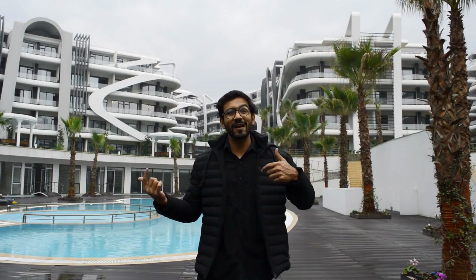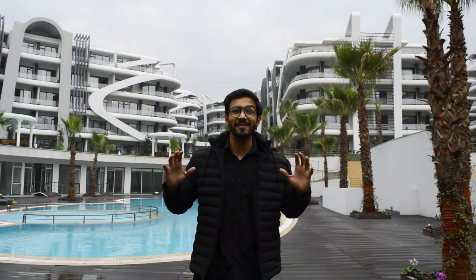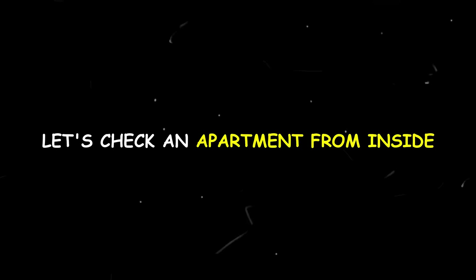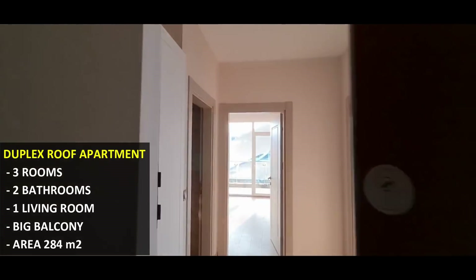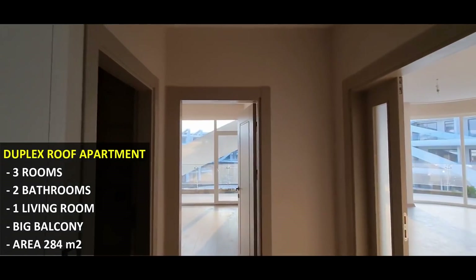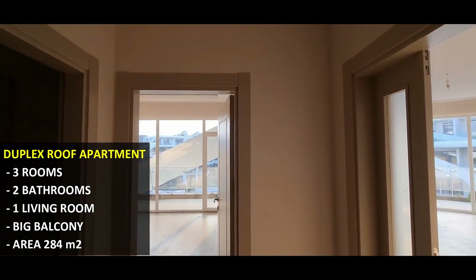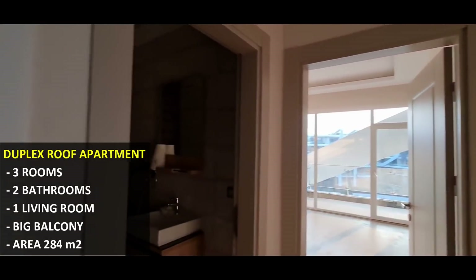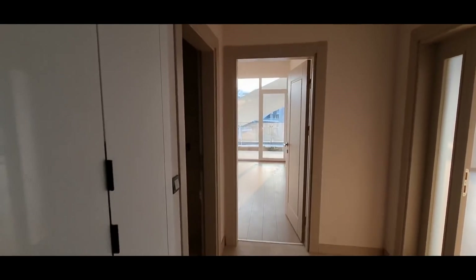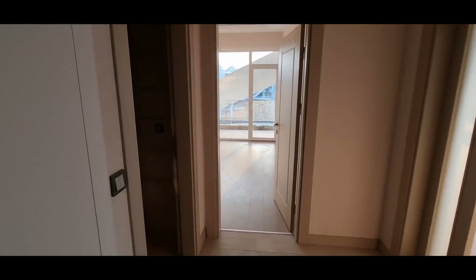Now let's go inside a sample house. We are looking at unit number 35, which is a roof duplex with 3 rooms, 2 bathrooms, 3 WCs, and 1 living room. The gross area of this property is 284 square meters. You can consider this a semi-furnished project.